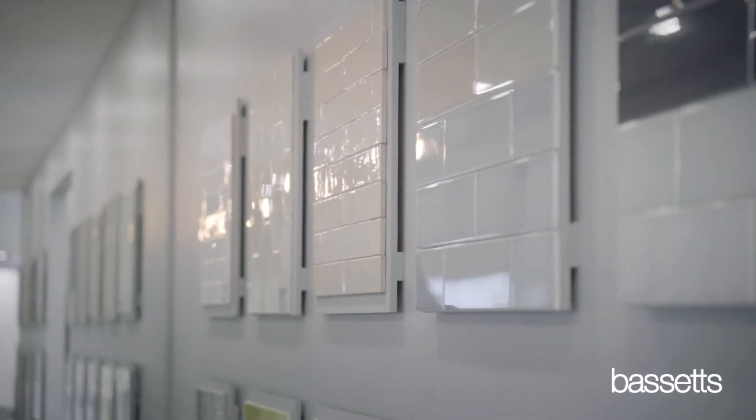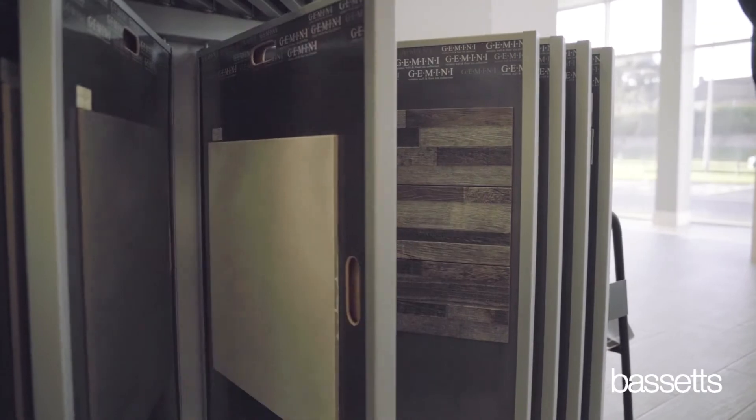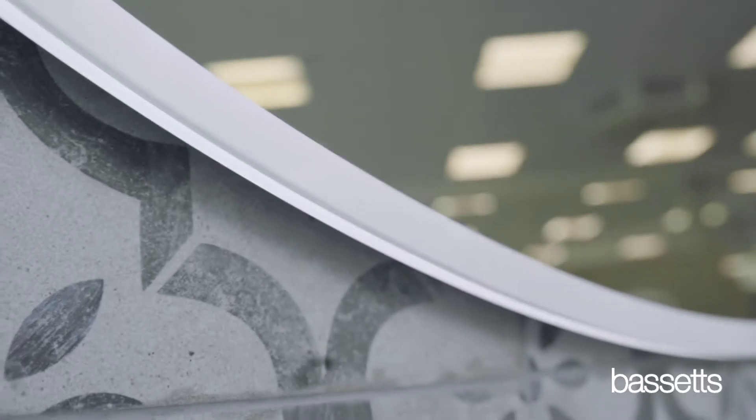Some of the styles and particularly the colour choices that we have available now are absolutely fantastic. That allied with some of the new technology in mirrors, such as Bluetooth, anti-steam, and minimalistic framing on a lot of these products, is really setting themselves apart.